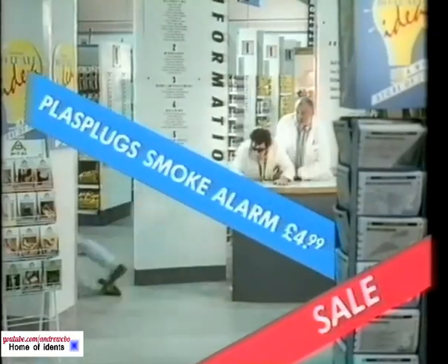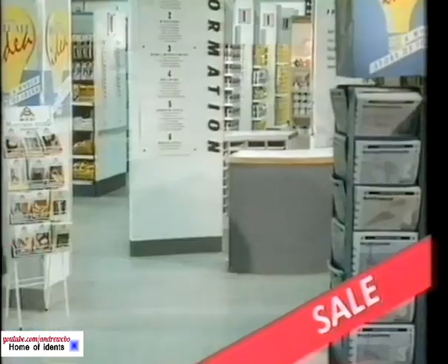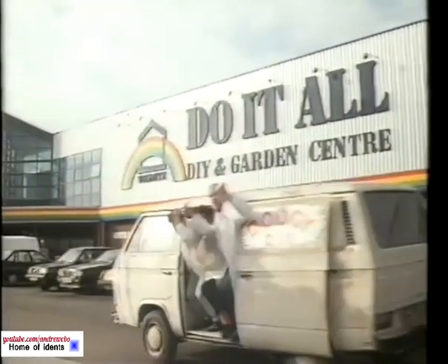Do It All are doing Plus Plug smoke alarms for just £4.99, sanded core floor tiles from only £1.99 a square yard, and three pounds off one-born embossed interior doors. And that's not all you get from Do It All — everywhere there's a helpful Do It All idea.